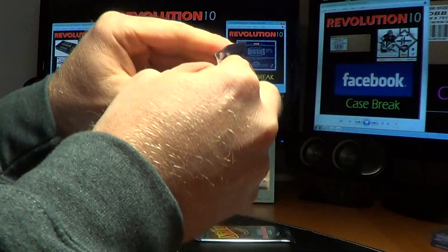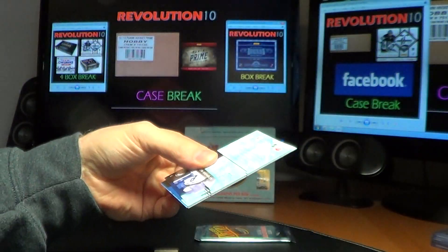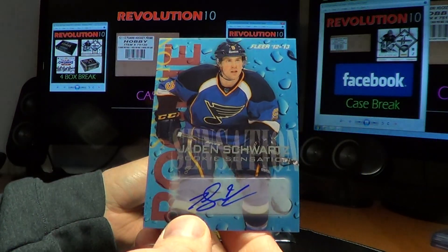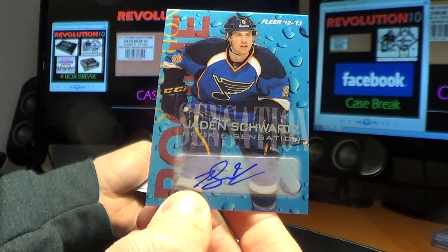Two more packs — let's finish off with a bang. We have a Rookie Sensations autograph for the Blues, Jaden Schwartz.